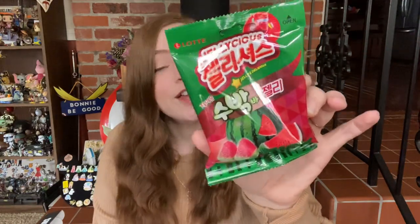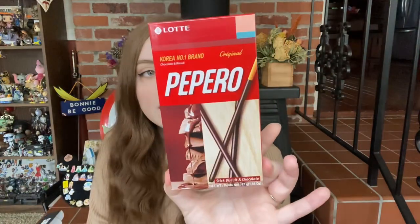The first thing I got is some watermelon gummies. I love fruity candy, especially fruity gummies, so that sounds delicious to me. And I have got Pepero — stick biscuit and chocolate. That looks a lot like Pocky to me, kind of like fancy Pocky, so we'll see how that is.